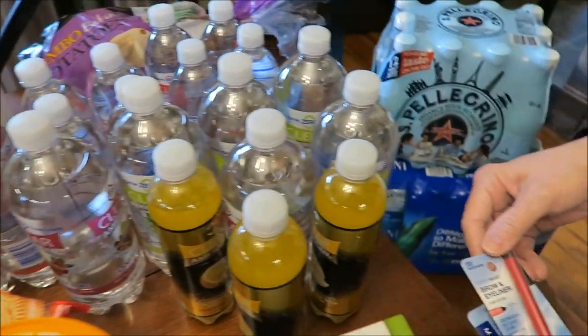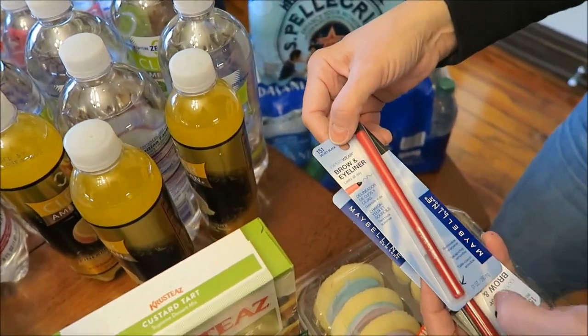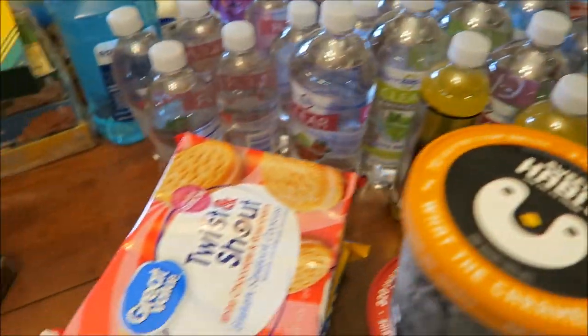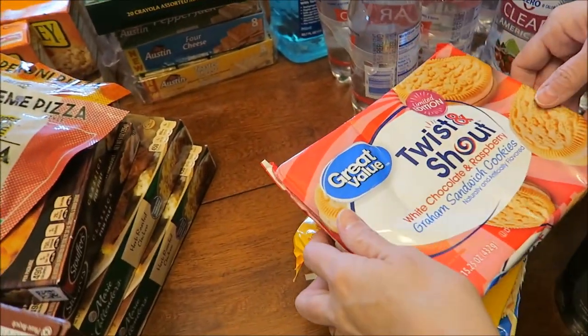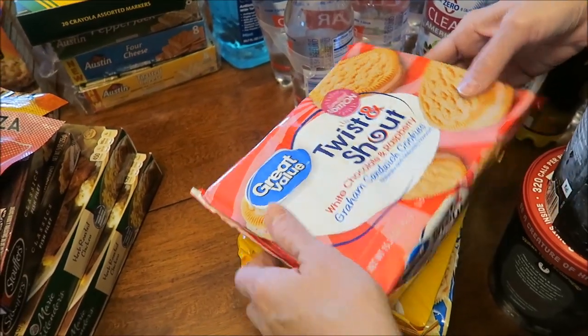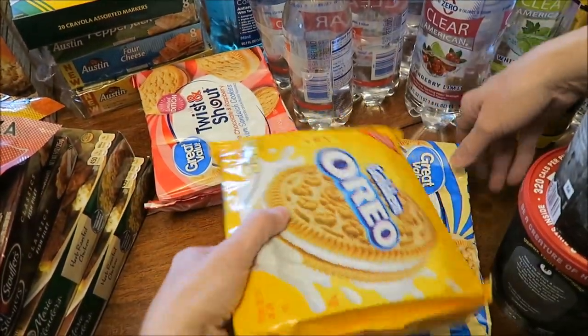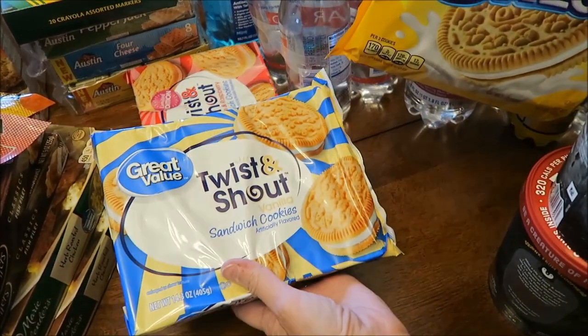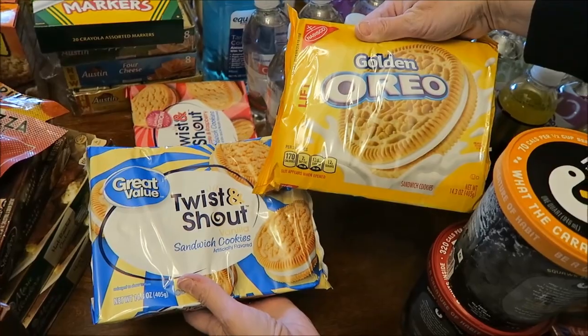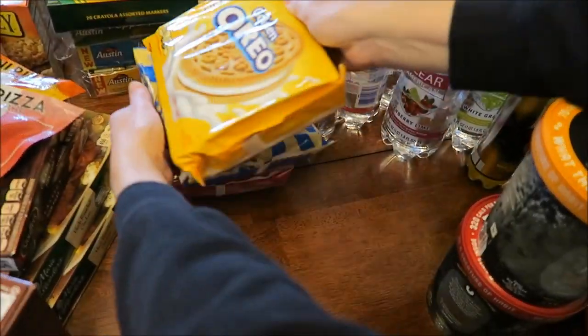I bought two eyebrow and liner Maybelline pencils for my eyelids. I bought the new limited edition Twist and Shout white chocolate and raspberry cookies, and then I found the Twist and Shout vanilla. I figured we could do a blind taste test with the golden Oreo, because they look like they would be the same.